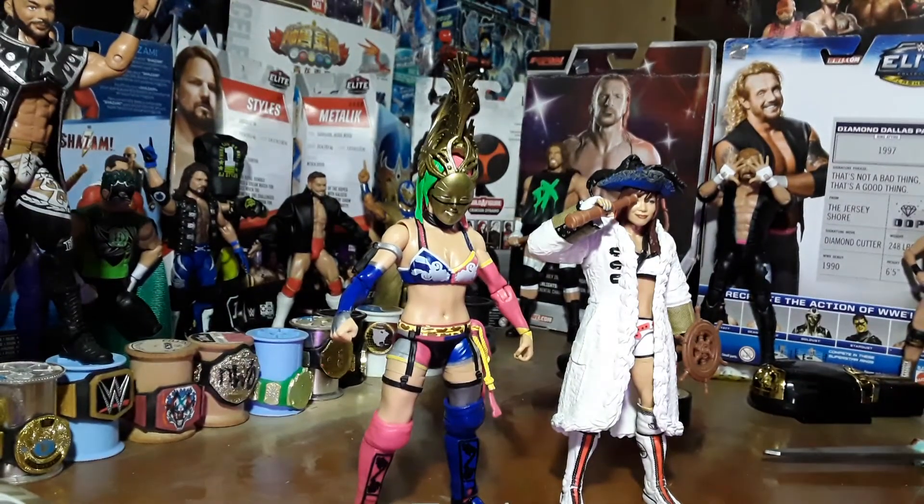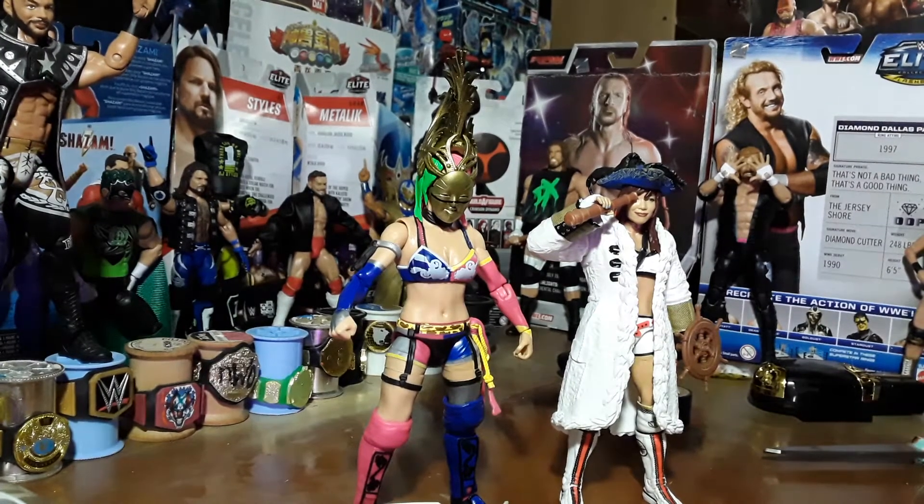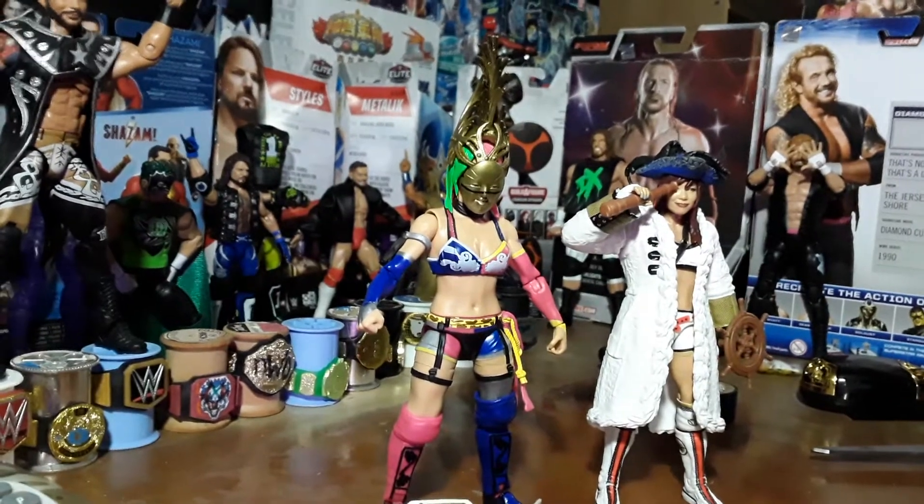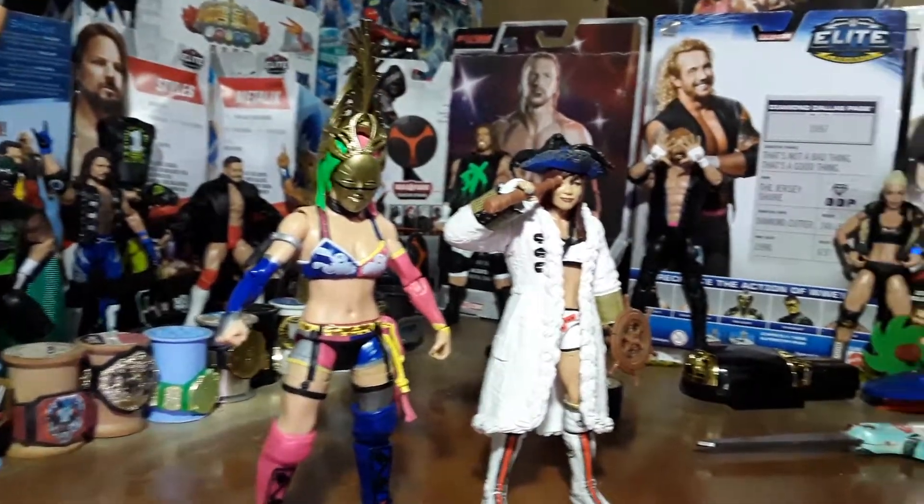And that is the Kabuki Warriors. That was my toy review for the day. If you like this video, like, subscribe, leave me a comment down below. And I'm going to show you guys a little bit of the randomness that I've been getting lately.